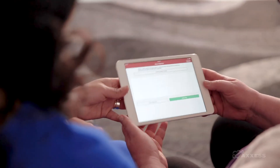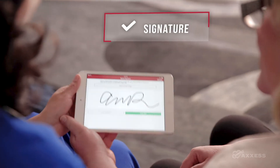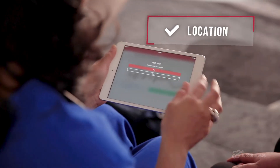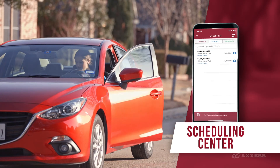Before you leave, remember to get the visit verified. Our electronic visit verification captures the patient's signature, date, time, and location. Keep track of your schedule and know where you're heading next with the app too.